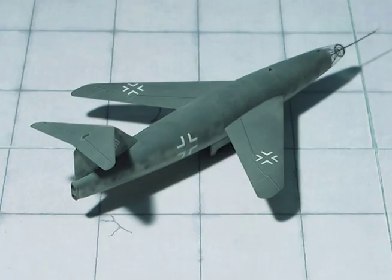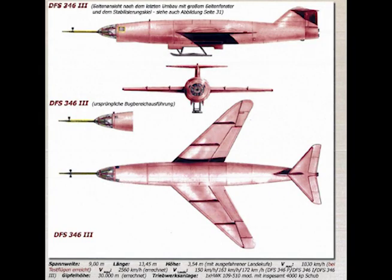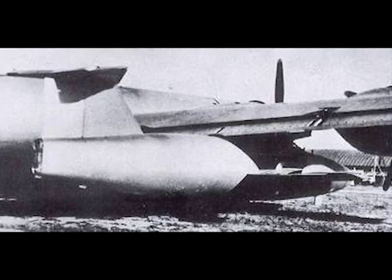Insights and observations. The DFS-346: four more prototypes of the DFS-346 were built in the Soviet Union by German engineers post-war. One of them was flown with a single engine and attained Mach 0.9. But that was about it for the 346.